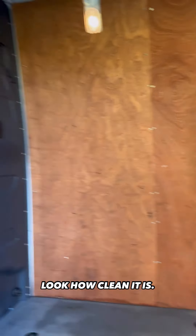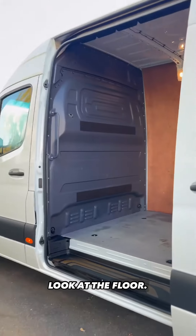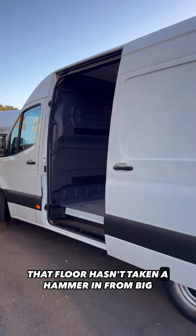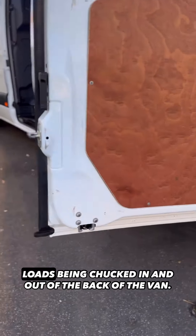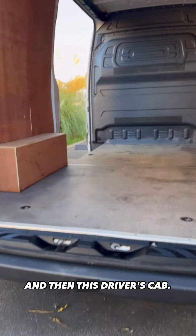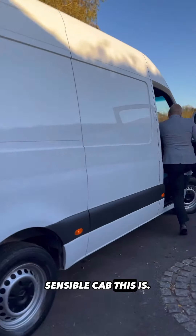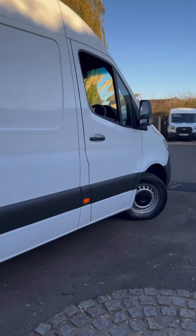Just look at the condition of this van — look how clean it is. Look at those boards, there's no wear on those boards. Look at the floor — that floor hasn't taken a hammering from big loads being chucked in and out of the back of the van. It is a nice, clean van.